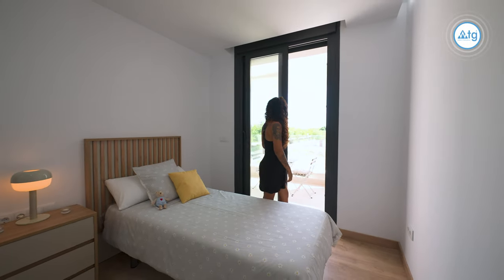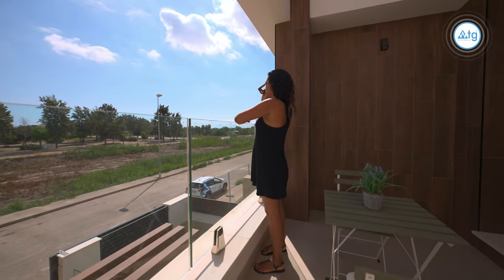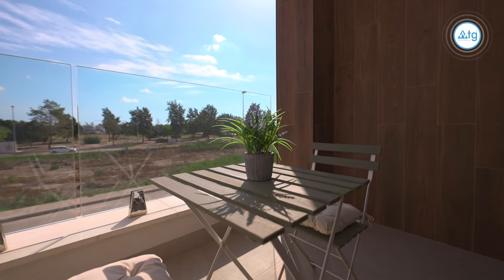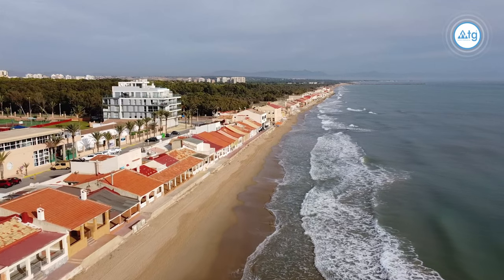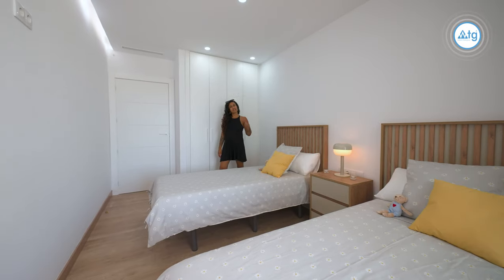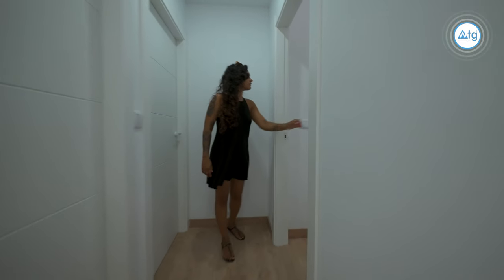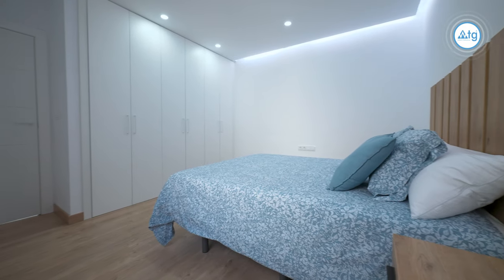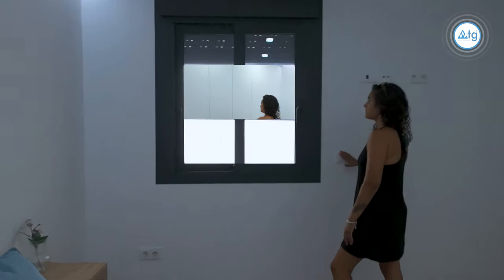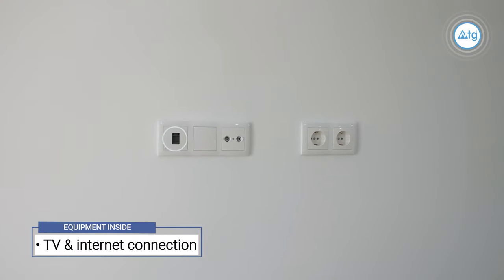Let's check out the balcony, which is 8 square meters. Let's go and take a look at the other rooms. Every room on this property comes with TV and high-speed internet connection.